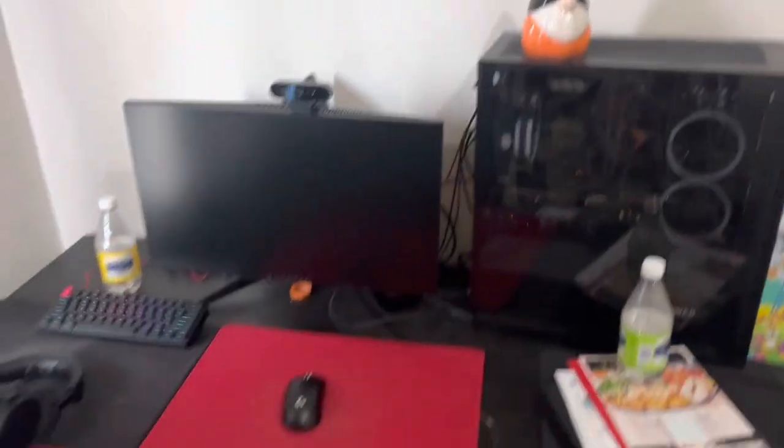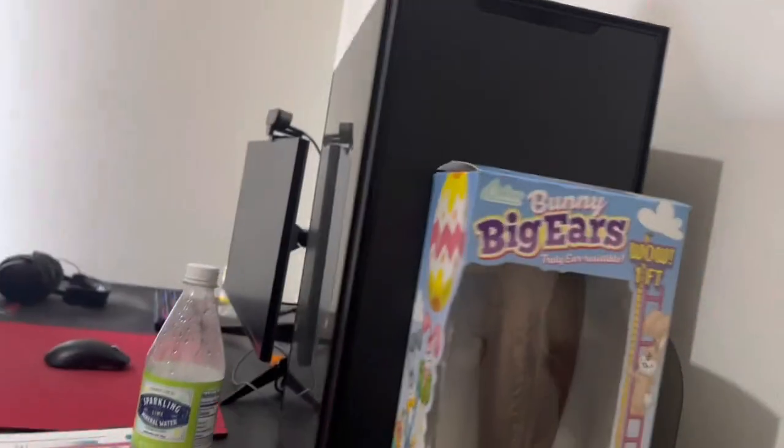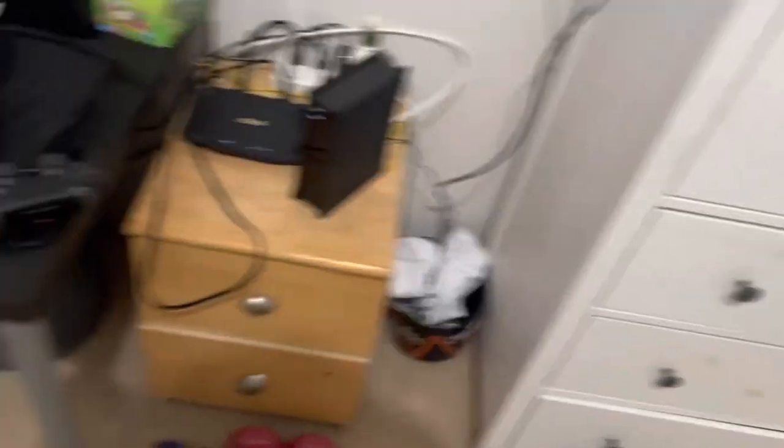I got my computer over here — I used to play a ton of video games, so that's why I got a whole little video game setup. The webcam is for school, for my Zoom meetings and everything. And that's my sister's PS4.